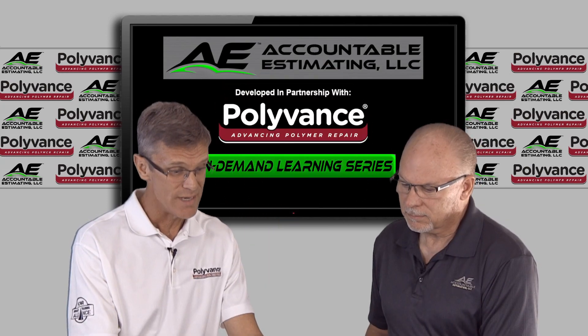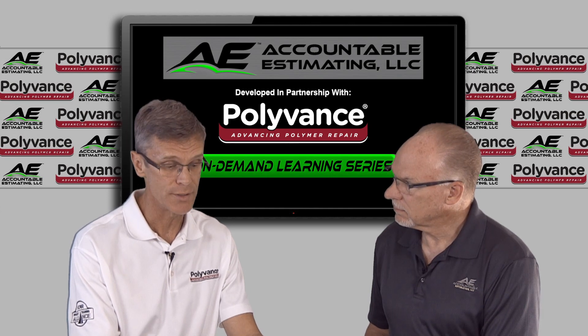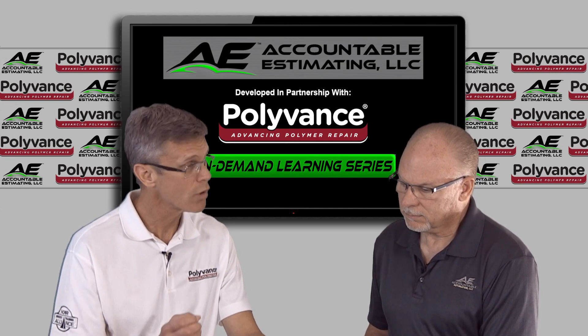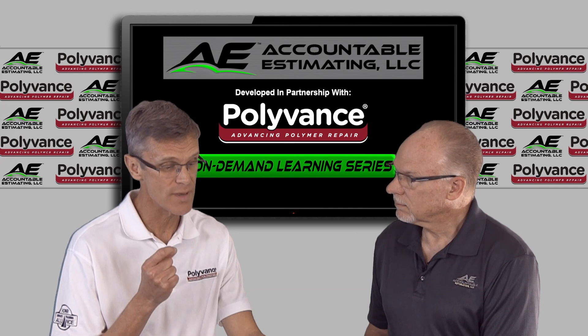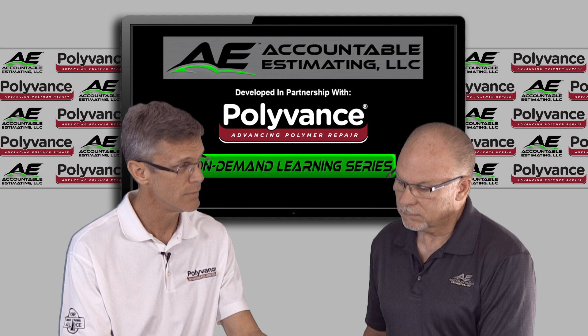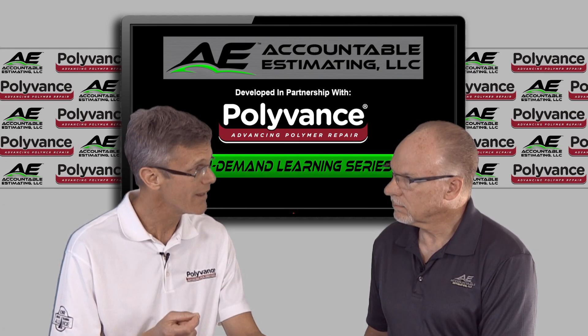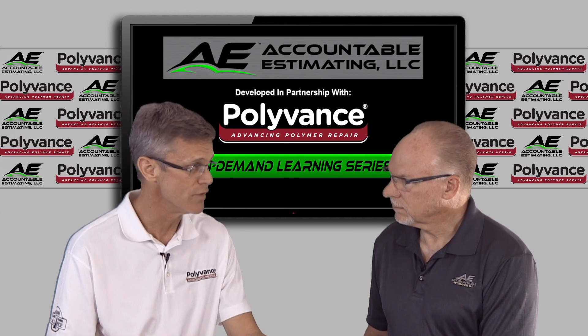He said: I've been in and out of Polyvance training this afternoon and man, we are missing a ton of opportunities to repair plastic. I think if we truly want to maximize on this training, we're going to have to make it mandatory for all team leads and repair planners to go through it. The techs have the knowledge now, but if the front office or repair planners don't know what can or can't be fixed, we're not going to move the needle.